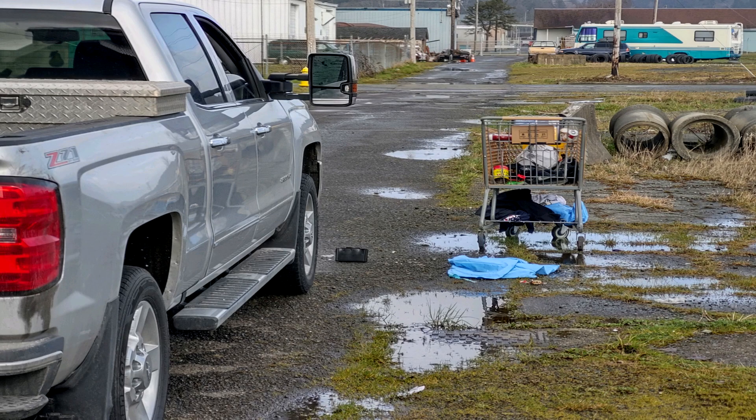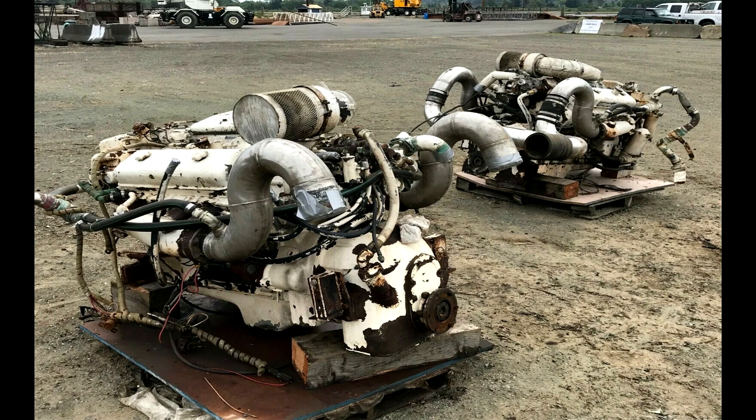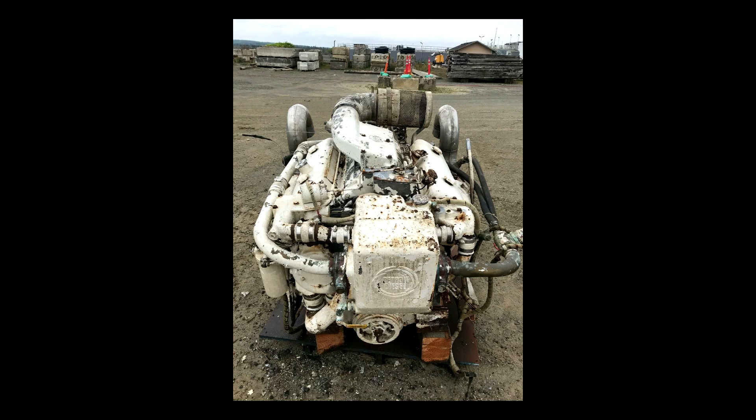The engines were located in Seattle, Washington. There was actually a homeless man living under the tarp with them when we got there. As you can see, they don't look like they're in too bad a shape. Obviously they need to be repainted, cleaned up, checked out, but everything else is there.